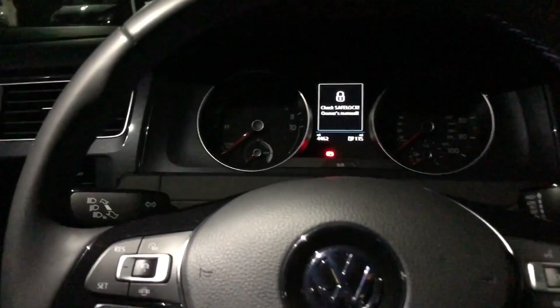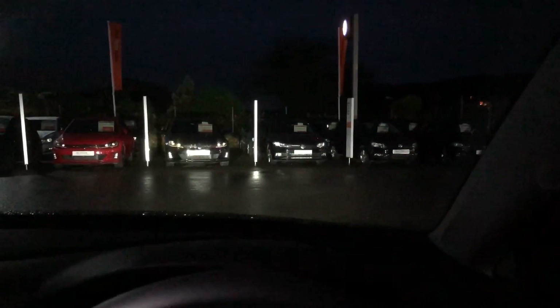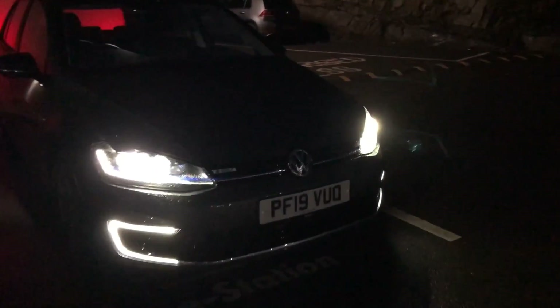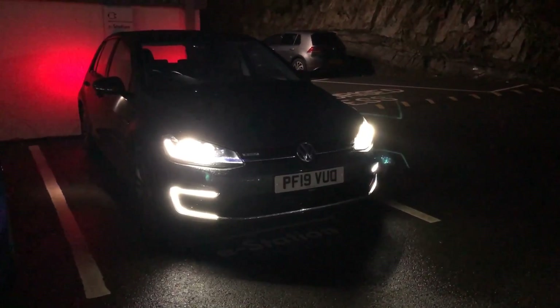I'm going to pull back on the lighting stalk here once, and then when we get out of the car we're just going to put our headlights on — and they're going to stay on for up to 30 seconds to illuminate our way to the door.